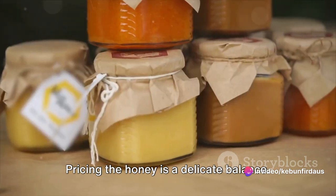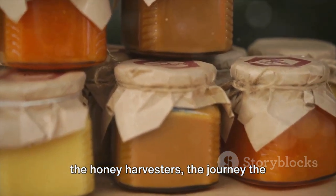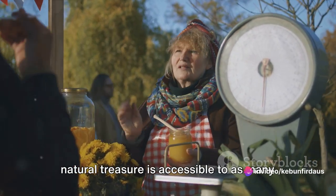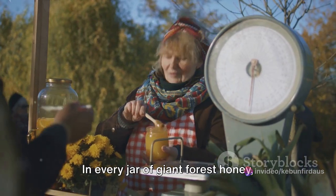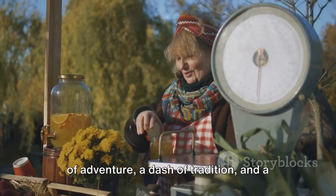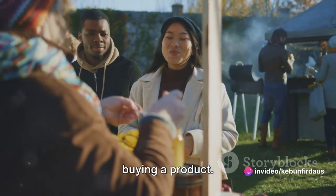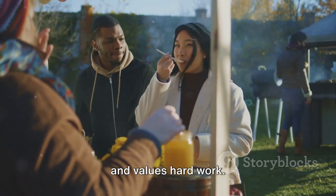Pricing the honey is a delicate balance. It's about acknowledging the hard work of the honey harvesters, the journey the honey has undertaken, and the unique benefits it offers — but also about making sure this natural treasure is accessible to as many people as possible. In every jar of Giant Forest honey, you'll find a piece of the forest, a hint of adventure, a dash of tradition, and a whole lot of love. By choosing this honey, you're not just buying a product — you're supporting a sustainable and traditional practice that respects nature and values hard work.